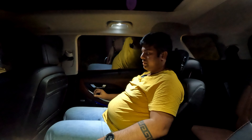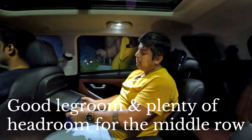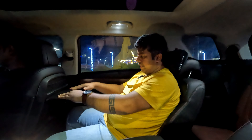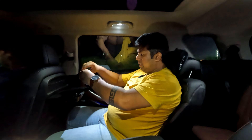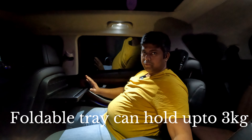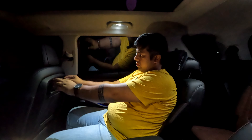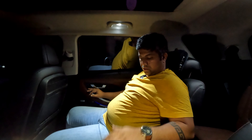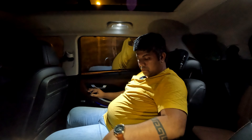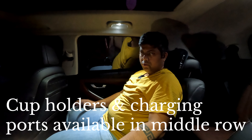The front seats are set for my driving position at 5 feet 7 inches and I still have a lot of legroom. There is a tray table in the middle where I can keep my things — even an iPad — and it can hold up to 3 kg. There's a small net to keep things organized, a central console with storage space in the middle row, and a wireless phone charger along with twin cup holders.